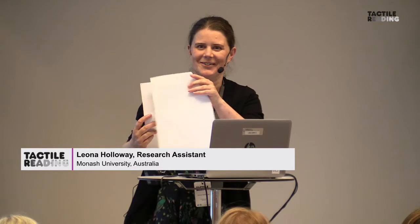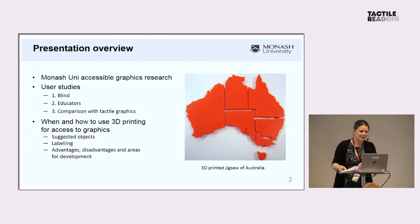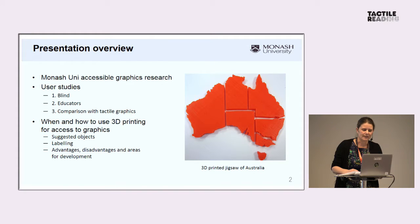Great pleasure to be with you here. I'm from Monash University in Melbourne, Australia, so it's been quite a journey. I wanted to tell you today a bit about the work that we've been doing, particularly some user studies looking at 3D printing for accessible graphics, and from that, some suggestions about what are the best guidelines and also what are some further areas that need exploration.